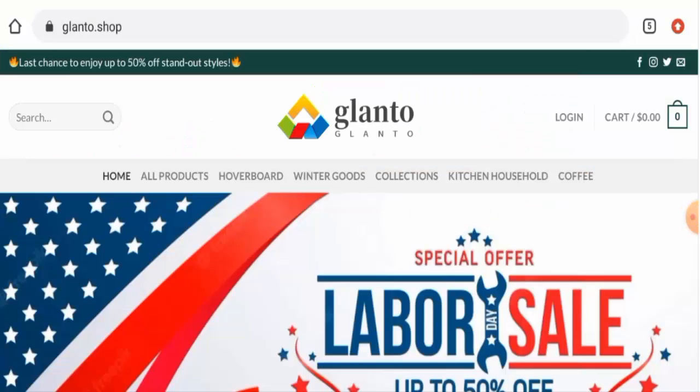Hi guys, hope you are all doing well. Do you want to know about Glanto Shop reviews? We are going to update you with this unbiased review in this video, so please stay connected with us. If you are planning to buy any product from this site, or if you have already experienced any fraud over this website, or have not received the product or got an average product, then please do watch this video till the end. People from the United States are very curious to know about this site.